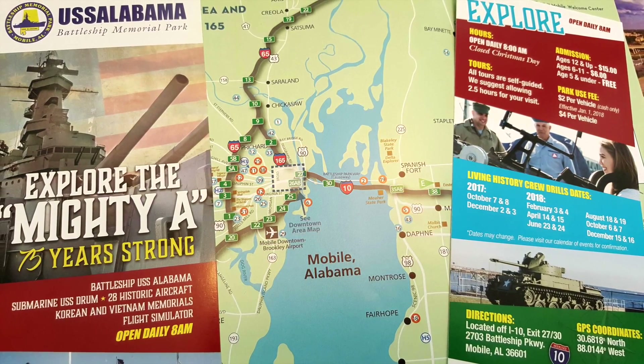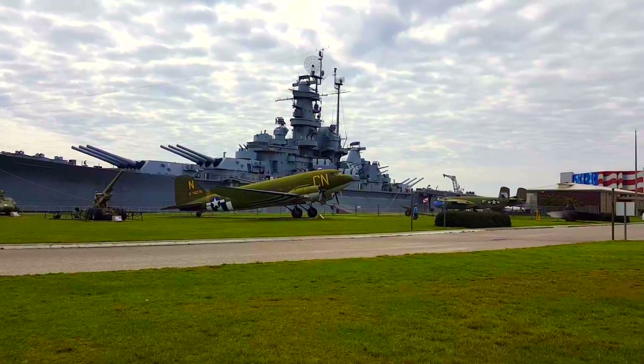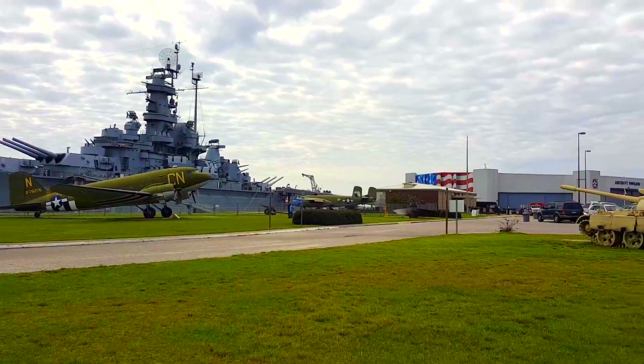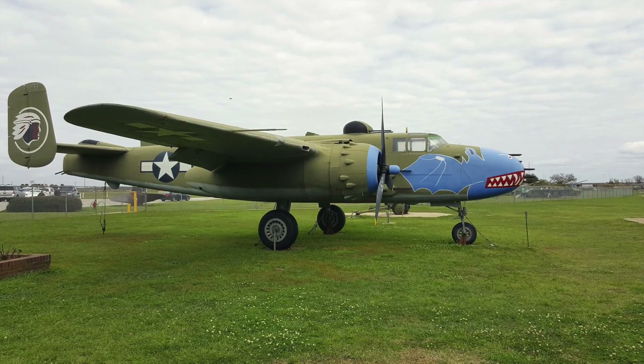The USS Alabama is located in Mobile Bay with easy access off of I-10. When you arrive at the park, there's an entrance fee for you to park your car so that you can see the outdoor memorials that they have on site.